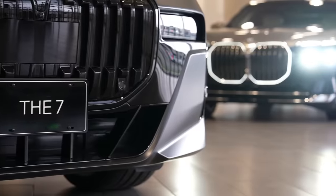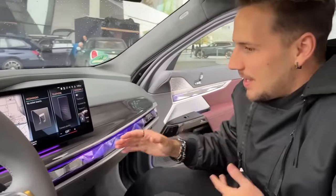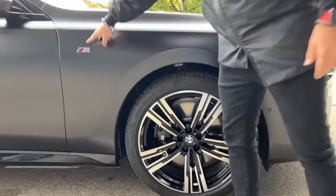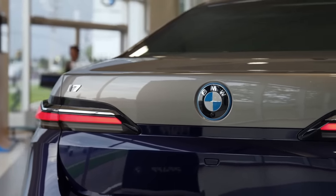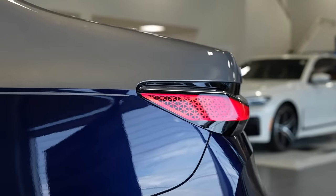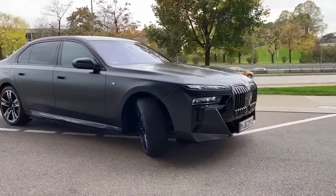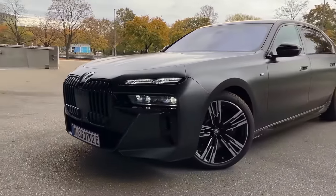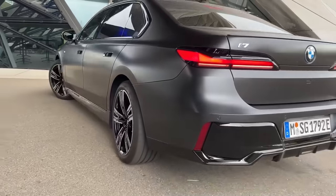Number 8: BMW i7. The BMW i7 is a highly anticipated luxury electric car set to revolutionize the automotive industry. With its cutting-edge technology and impressive driving range, the i7 is poised to become a game-changer in sustainable mobility. As a flagship model for BMW's electric vehicle lineup, the i7 features a sleek and futuristic design that's both visually stunning and highly functional. Its aerodynamic lines and low-slung profile optimize energy efficiency, while its spacious and luxurious interior offers the ultimate in comfort. The state-of-the-art battery pack is expected to provide an exceptional driving range of over 300 miles on a single charge, with advanced features like autonomous driving and collision avoidance systems setting new standards for safety and performance.